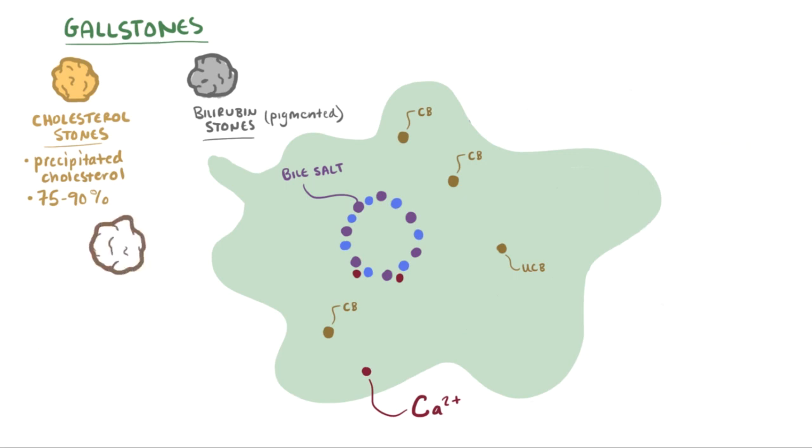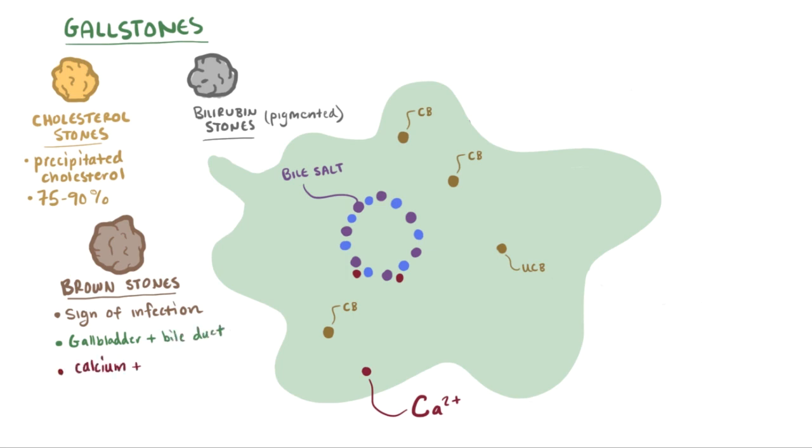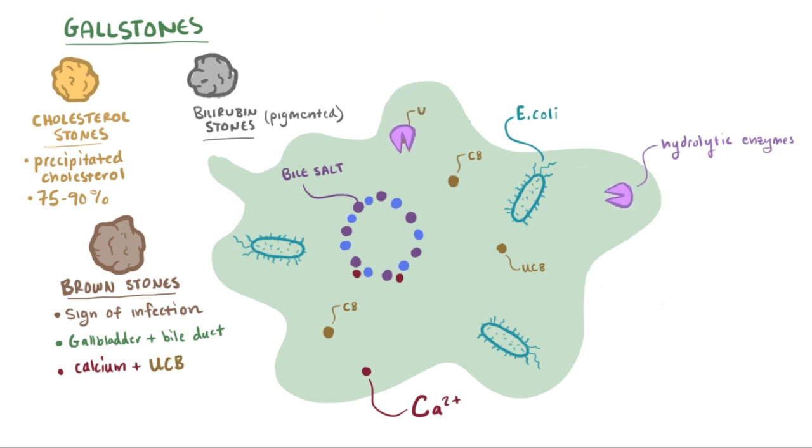If the gallstone is brown pigmented, it's often a sign of gallbladder or biliary tract infection, and often the stones have even ventured outside the gallbladder and into the bile ducts. These brown gallstones are also made out of the calcium salts of unconjugated bilirubin. What's different is how the unconjugated bilirubin forms: a bacteria that causes a gallbladder infection, like E. coli for example, brings about hydrolytic enzymes that can hydrolyze both conjugated bilirubin and phospholipids. These hydrolyzed forms can combine with the calcium ions, which then precipitate out to form these stones.